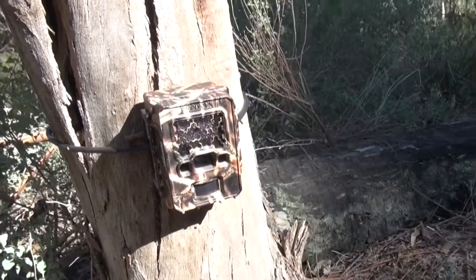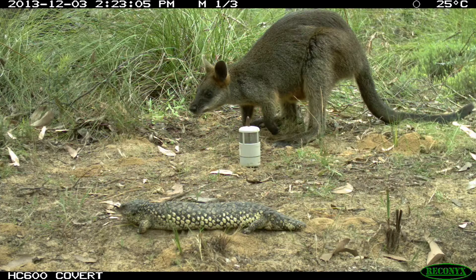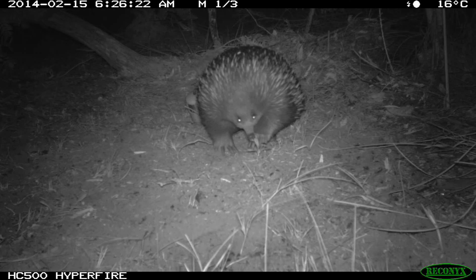However, in recent years heat and motion detection cameras, otherwise known as camera traps, have become the tool of choice to detect terrestrial animals. Camera traps are essentially digital cameras that are triggered automatically by a moving heat source, such as an animal moving within range of the camera sensors. The cameras can record multiple images both day and night and may be left out in the field for up to months at a time.